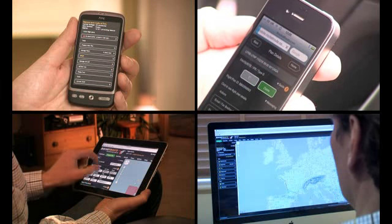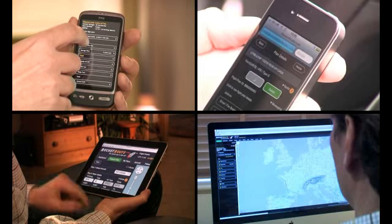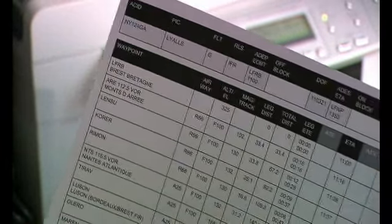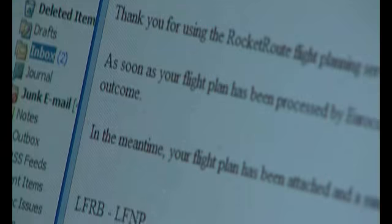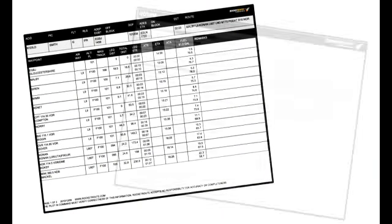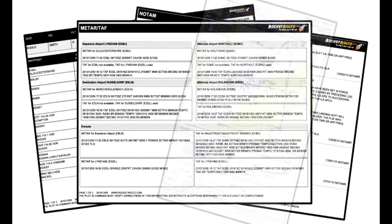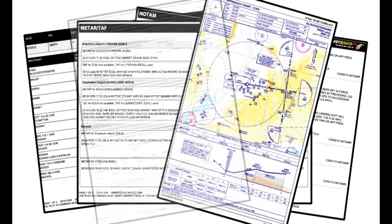The Flight Centre puts you in control. In minutes, your route will be planned, filed and ready for take-off. In addition to an official acknowledgement from Eurocontrol, you will receive a comprehensive briefing pack sent by fax or email. Each briefing pack will contain your flight log, en route NOTAMs, en route weather, EAD approach plates and flight plan.